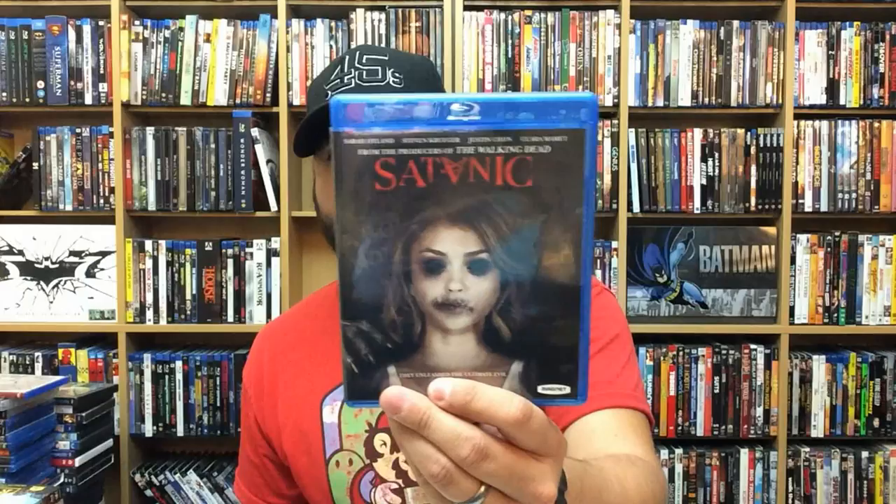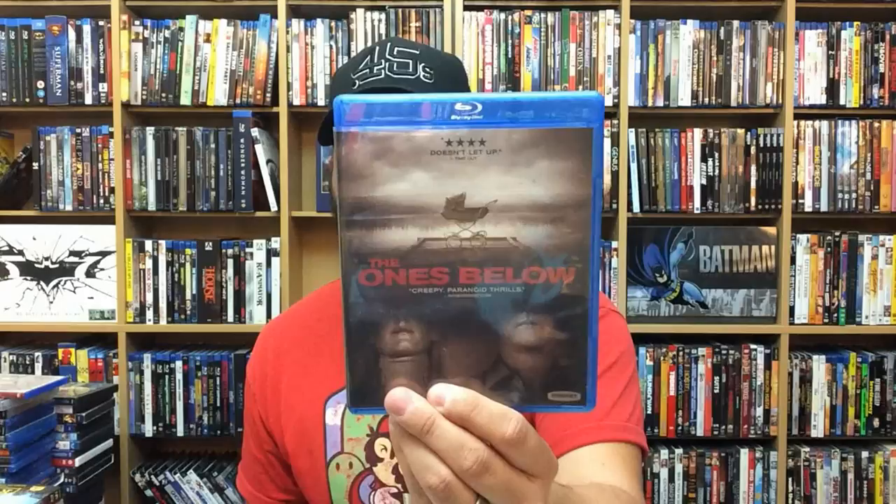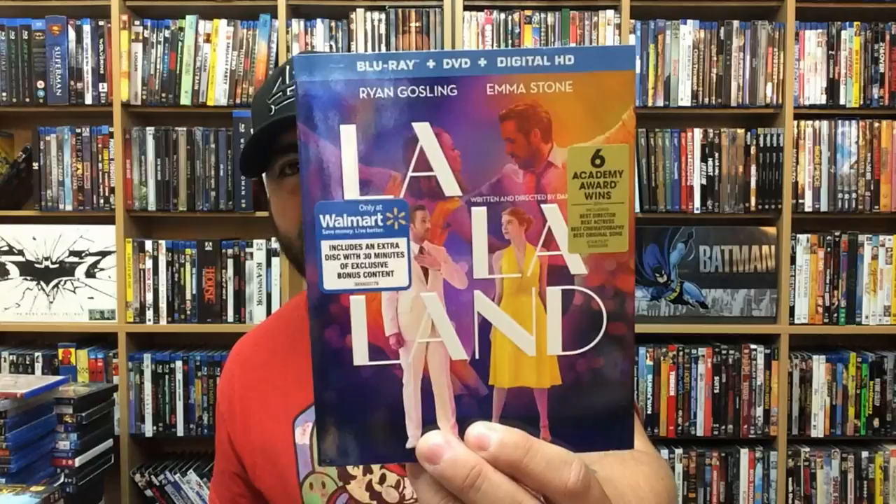Satanic. The Ones Below. Moonlight — fantastic movie. I really enjoyed it so much — just prepare yourself. La La Land — love La La Land so much. It's one of my favorite musicals of all time. This is the Walmart exclusive cover. Then La La Land — this is the Target exclusive cover. Same cover art underneath, which you don't get too often. I hate it when they do the same standard cover art. Wolf Cop — because why not. Knock Knock.